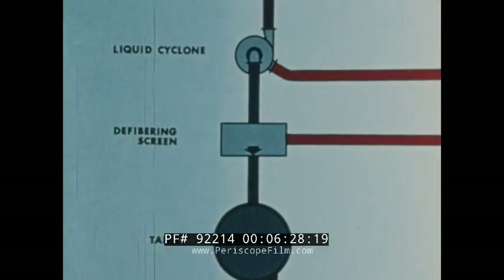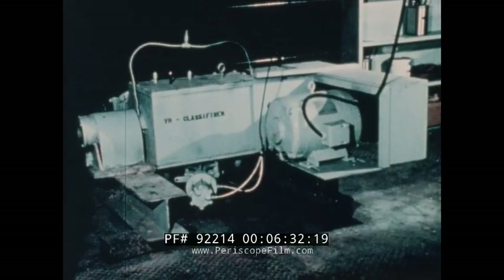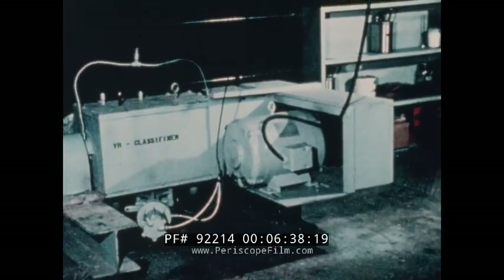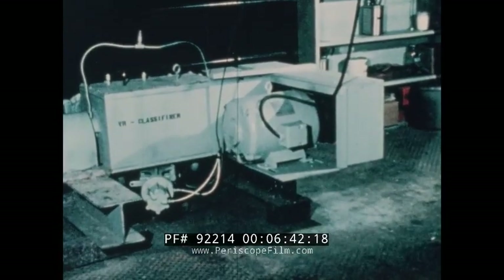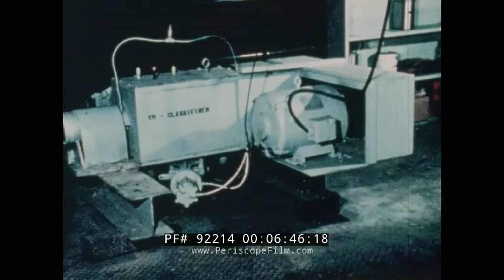The slurry continues on to a defibering screen. At this point, any flakes of paper in the slurry are broken down into discrete fibers, and larger materials such as rags, plastic string, and twigs are separated from the fibers by passing through a screen with one-eighth-inch diameter holes.